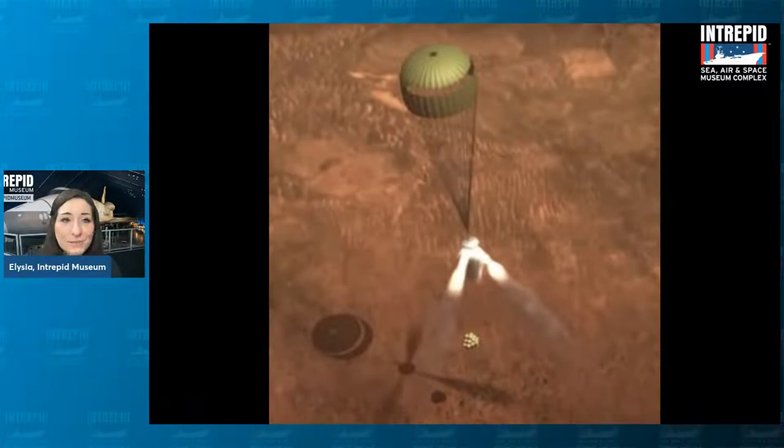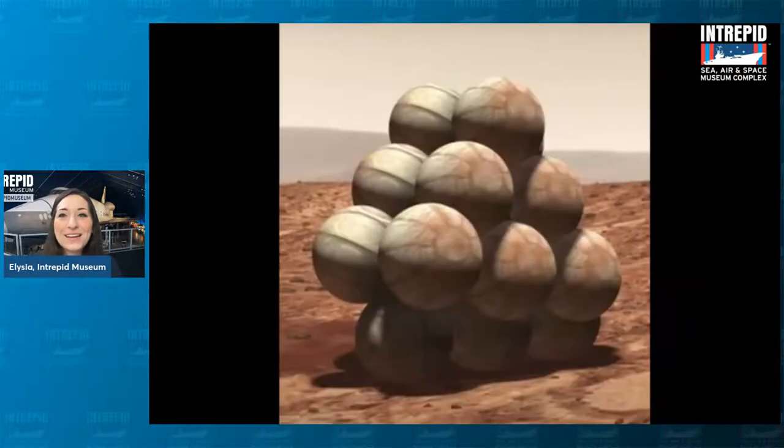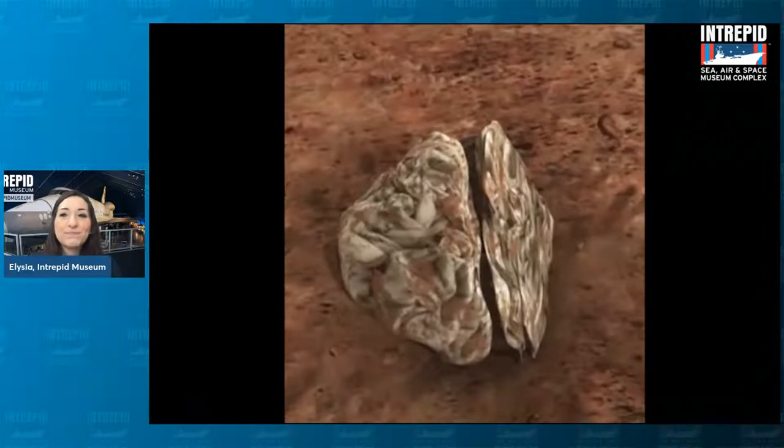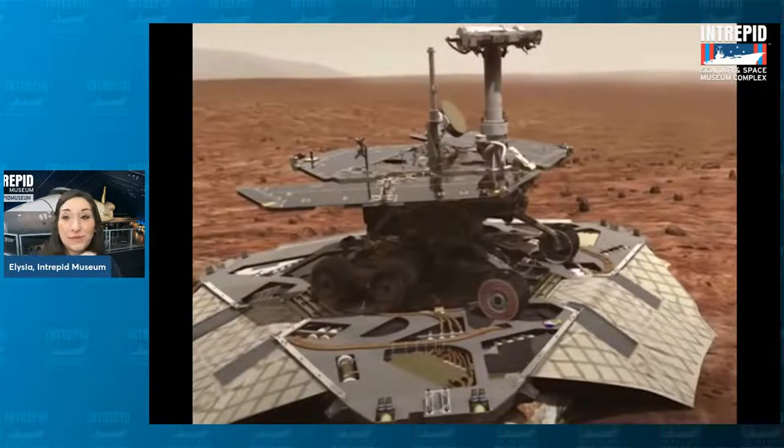Even further down in the landing sequence, you can see something that looks like a bunch of grapes hanging at the bottom. Inside those grape-like balloons is actually where the rover is. These big balloon airbags bounce around on the surface of Mars — flying up in the air and bouncing down until they finally settle into a nice resting area. Then all those balloons deflate and shrivel up, kind of looking like raisins, and open up to reveal the little golf cart-sized rover. That is how we were able to land some of those early rovers.